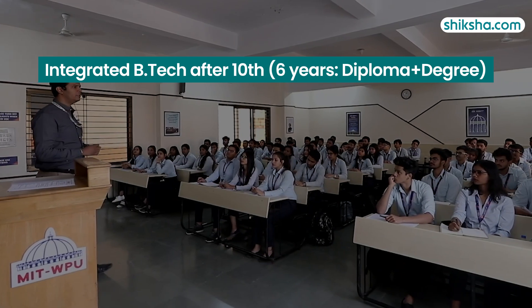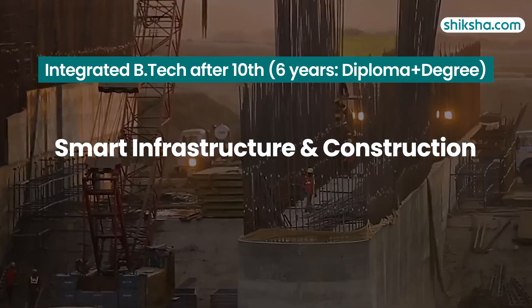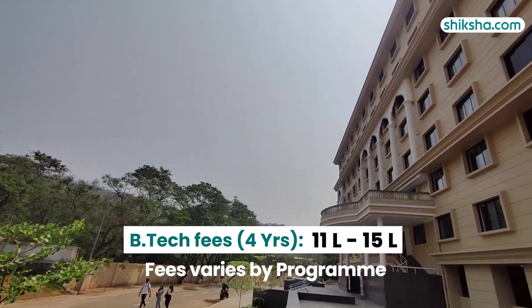It offers a six-year integrated BTEC program after the 10th grade in six fields including smart infrastructure and construction and artificial intelligence and data science. The total BTEC fees for four years ranges between 11 to 15 lakhs depending upon the specialization chosen.